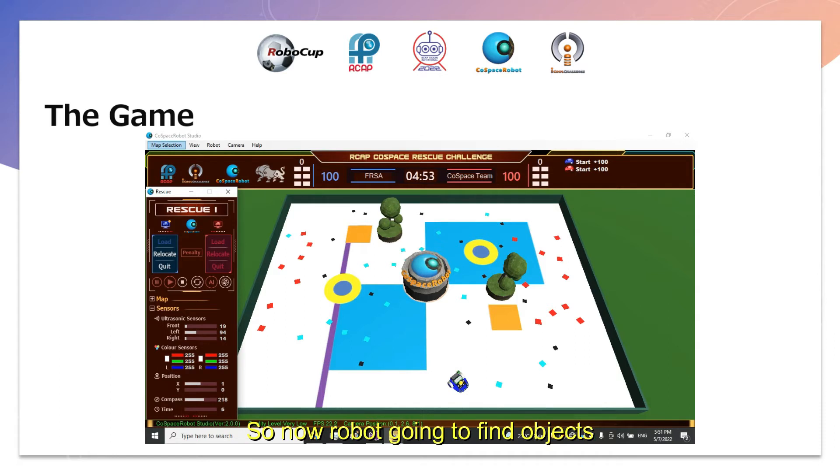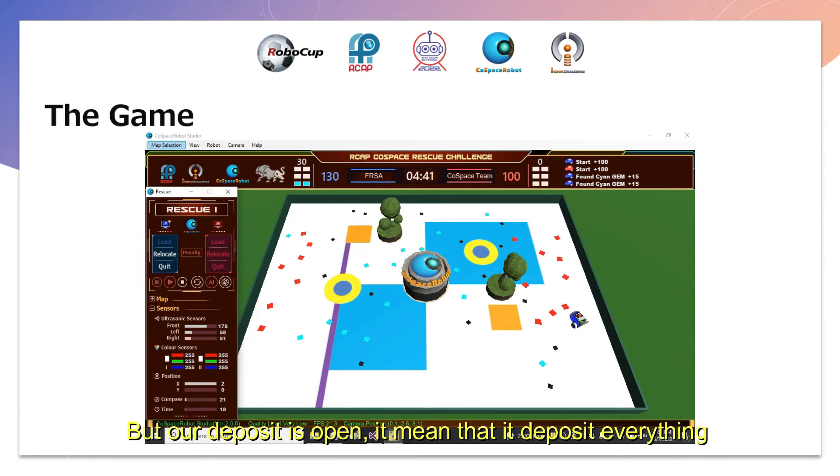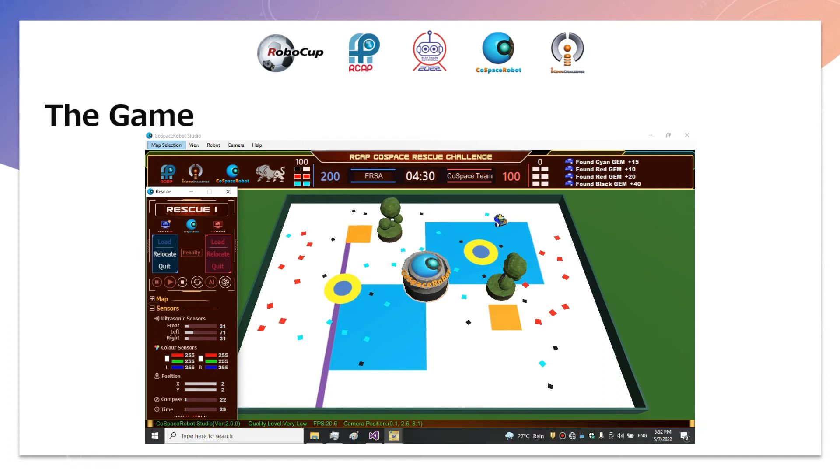Now our robot is going to find objects. For this map, our idea is to bring RGB objects. Our deposit is open, meaning it deposits everything it has. Now our robot has two red objects, two cyan, and two black. Now our robot deposits. Because of RRGGBB, we get 180 points more.